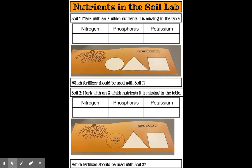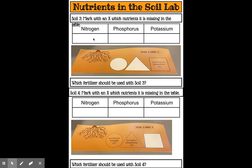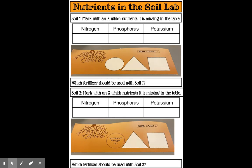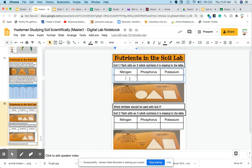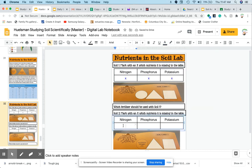All right, so let's look at soil card one. This is marked with an X — which nutrients are missing in the table? So if we look, there is no nitrogen, no phosphorus, no potassium. So with an X, I'm going to mark nitrogen, phosphorus, and potassium. Go ahead and get that done — you can pause the video and do that real quick.